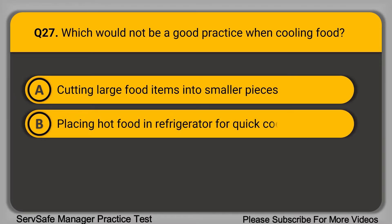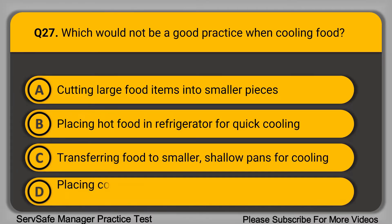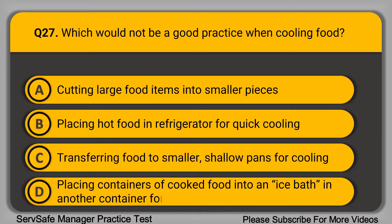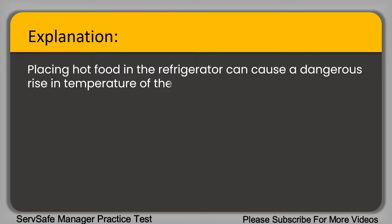Question 27: Which will not be a good practice when cooling food? A. Cutting large food items into smaller pieces. B. Placing hot food in the refrigerator for quick cooling. C. Transferring food to smaller shallow pans for cooling. D. Placing containers of cooked food into an ice bath for quick cooling. The correct answer is option B. Placing hot food in the refrigerator can cause a dangerous rise in temperature of the existing food in the refrigerator.